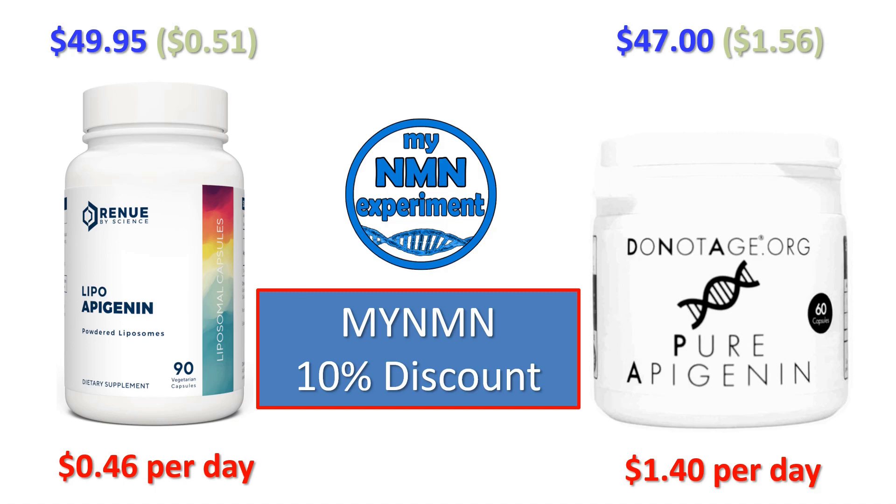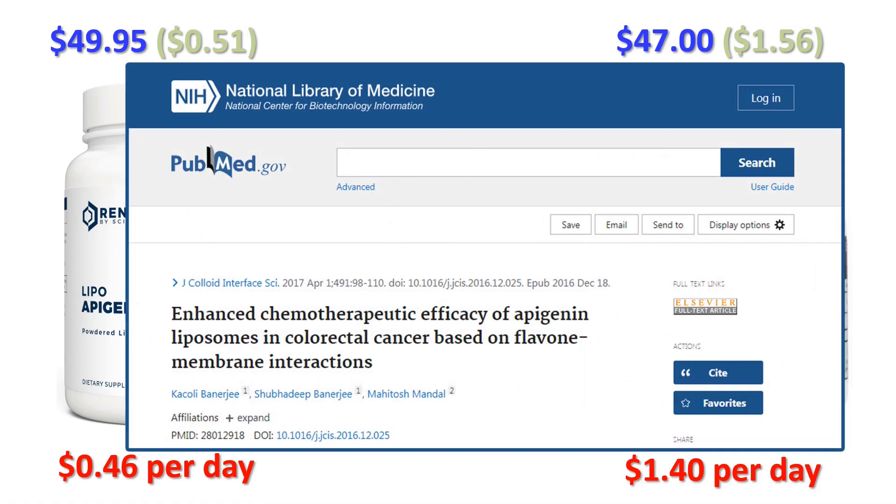DoNotAge offer highly concentrated liposomal Apigenin. A scientific study concluded that following extensive testing, the liposomal technology enhanced the chemotherapeutic potential of the liposomal Apigenin — there's a link in the description below to this study report. So for the daily dose, Renew by Science is 94 cents cheaper than DoNotAge.org. Let's now take a look at shipping costs and what these prices are in other currencies.